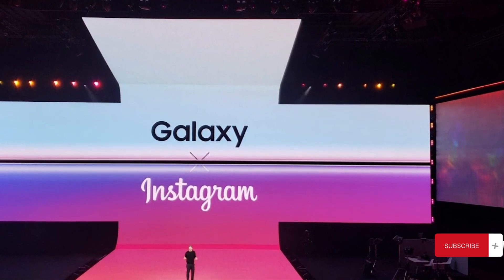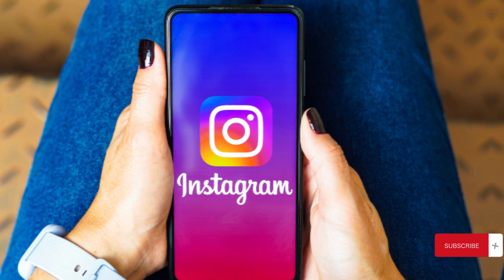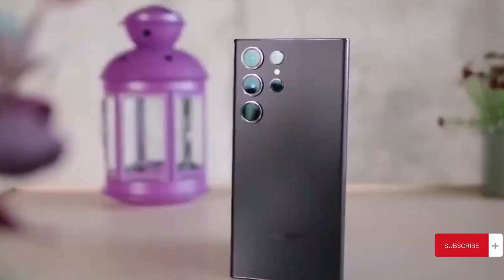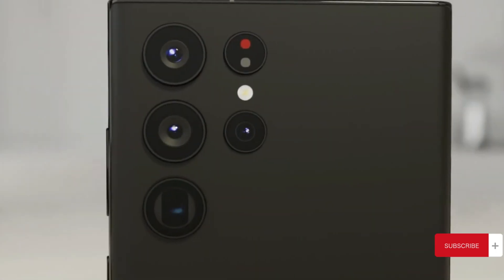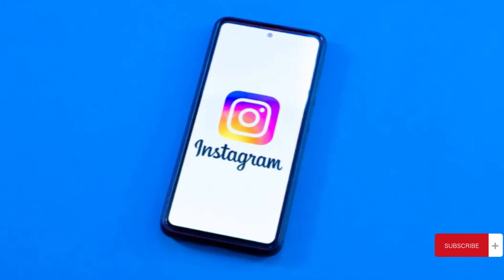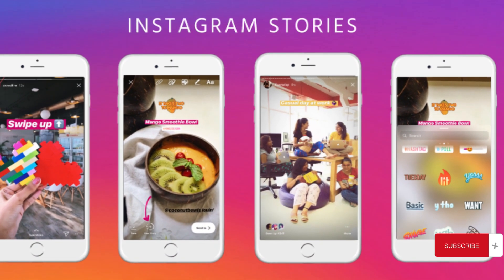Switching gears, Samsung is teaming up with Instagram to roll out a cool feature on the S24 series. From a leaked image, it seems S24 users can access the Instagram camera straight from the lock screen, suggesting a quicker route to posting content without fully unlocking your phone. This isn't the first time Samsung and Instagram have joined forces — back with the Galaxy S10, they introduced a dedicated Instagram mode in the native camera app, allowing users to directly upload stories.